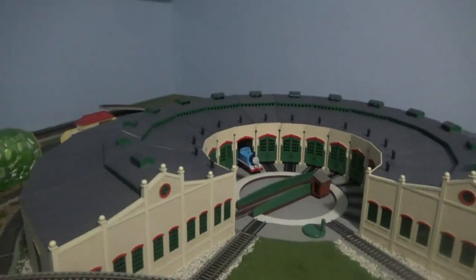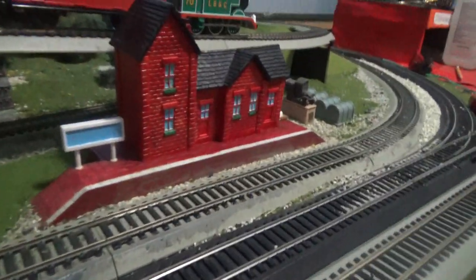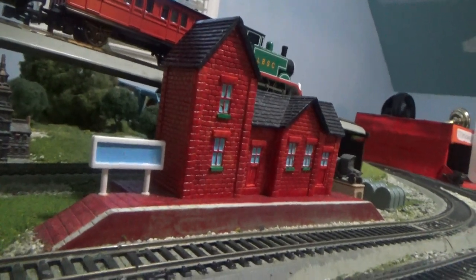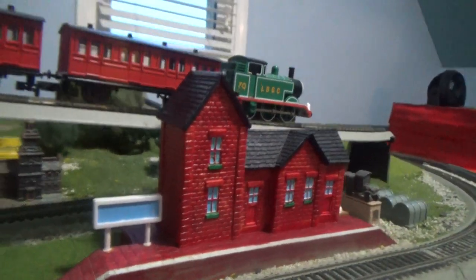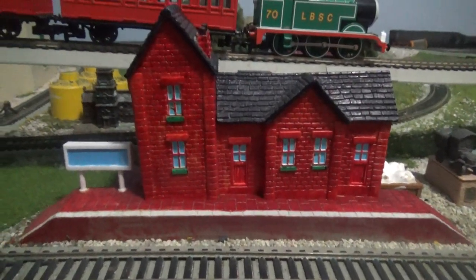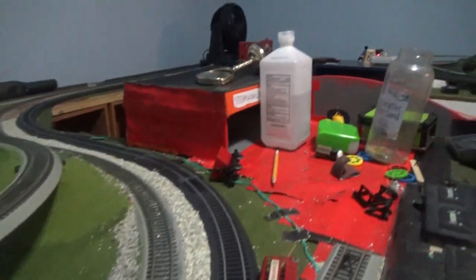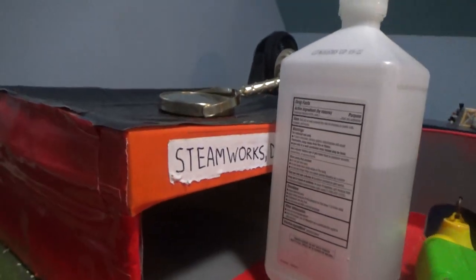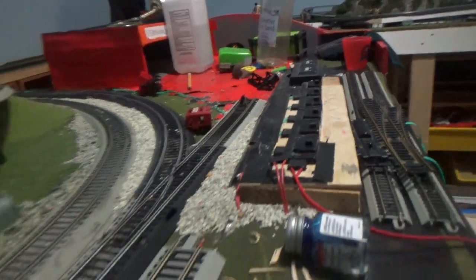Now let's get started with this. Right over here you can see that the station has been repainted — it's now repainted into a different color. And right over here we have steamworks and we have an engine works over here. So this is where engines used to be repaired. It goes around the track.